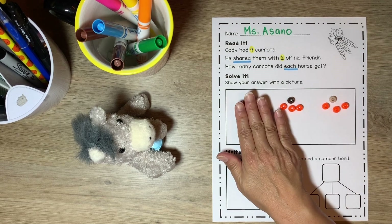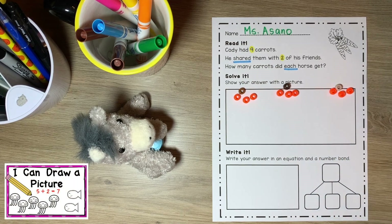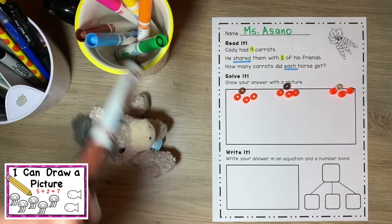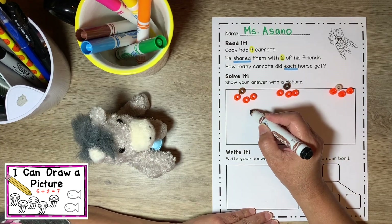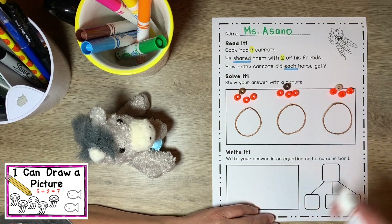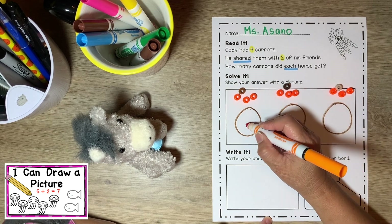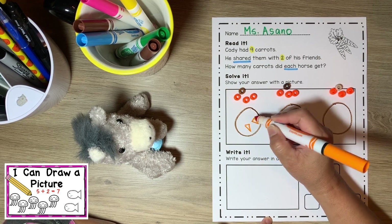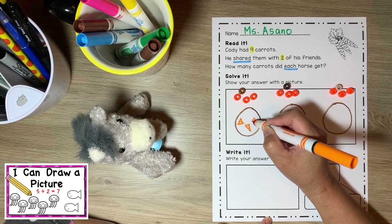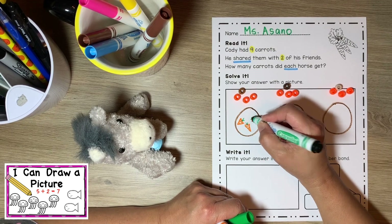I'm going to carefully move everything up just a little bit so I can draw a picture of what I did with my counters. First, I'm going to use the brown and draw three buckets for the horses' carrots — Cody, Pete, and Humvee. Then let's draw the number of carrots they have in each of their buckets. I'll draw three triangles for Cody because carrots are shaped like a triangle. One, two, three. I think it needs a little green top — let's give them a little green top so they look a little bit more like carrots. It looks better.